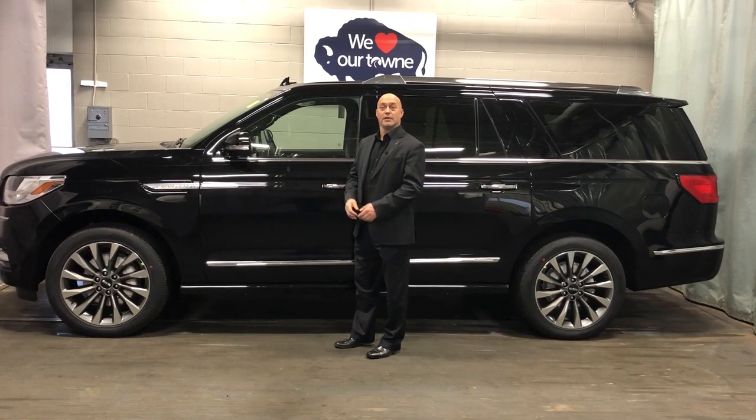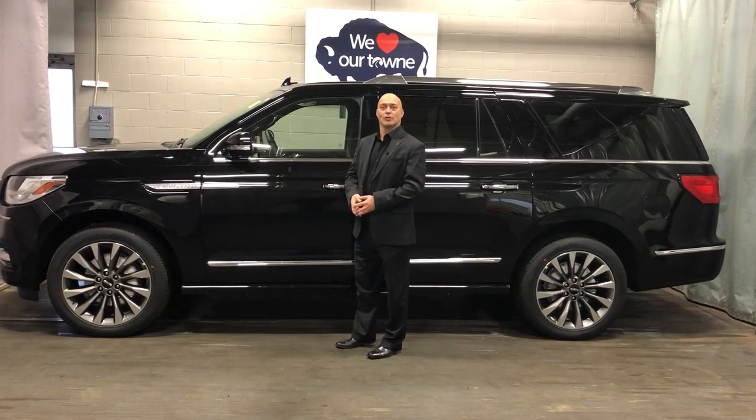Thank you for watching the Town Top 5, and to learn more, visit townauto.com.